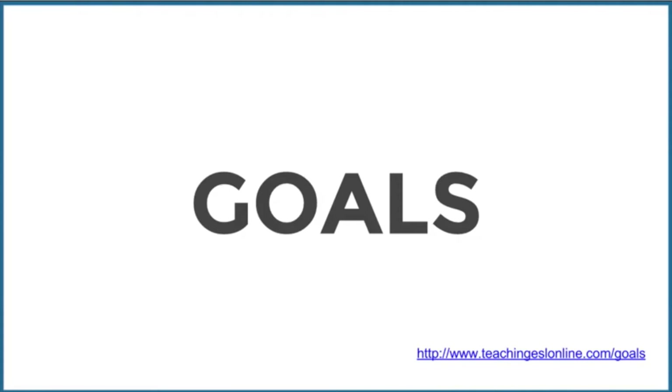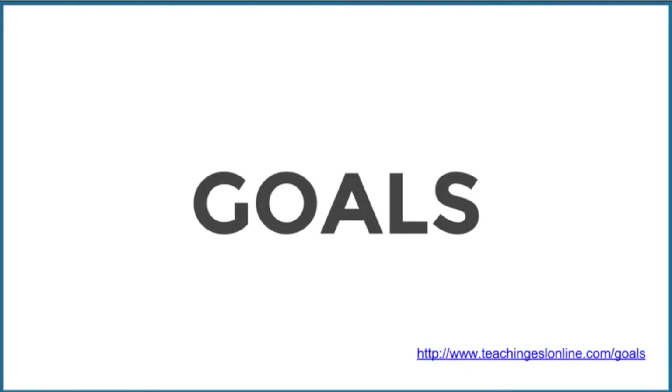Let's talk about goals and setting goals. The reason for doing this is because I set goals every year for myself. Check out teachingeslonline.com/goals — you'll be able to get a free guide that goes through setting goals and how to do this in a smart way.